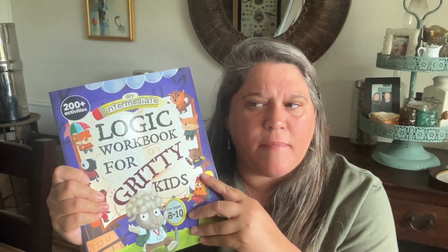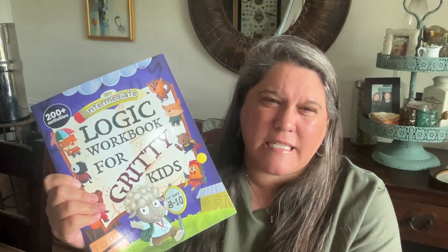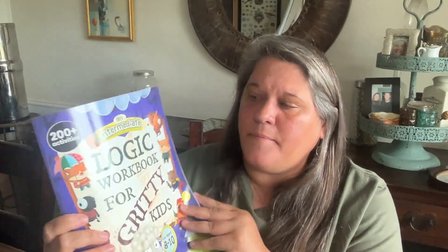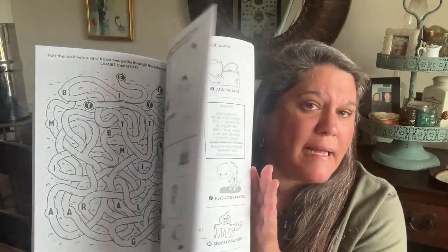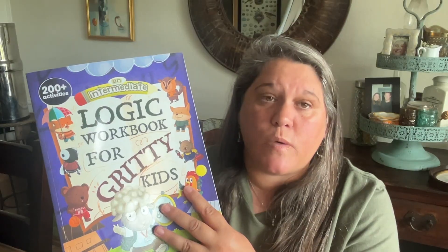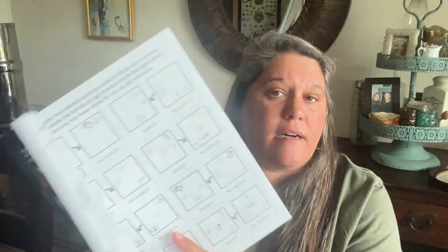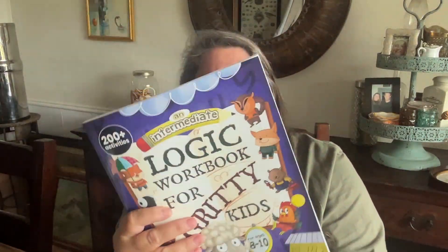For logic — we've done logic in the past, and I even had it on last year's fifth-grade plans, but I found that it was me doing most of the work; he just wasn't there yet. So I picked up this logic workbook for the gritty kids, ages eight to ten — a little under level, but that's okay. I like it because it's a little different from the Mind Benders type. We'll probably only do it one or two days a week, and I really want it to be something we do together at first, then he starts doing on his own.